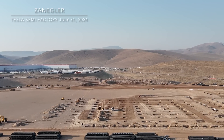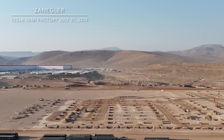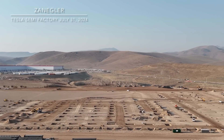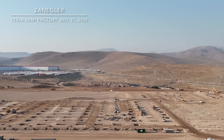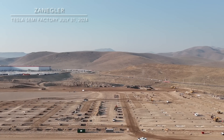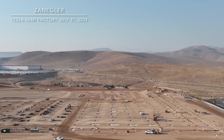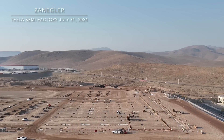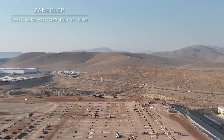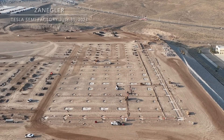One thing you'll notice in the close-ups from a higher elevation is a very interesting variation in the size of the footings. In retrospect I'm sure it will make perfect sense. Right now all we can do is postulate why certain foundations have been dug bigger and deeper. For the first time, along the northern perimeter grade, they've dug some bigger footings right along that exterior grade.